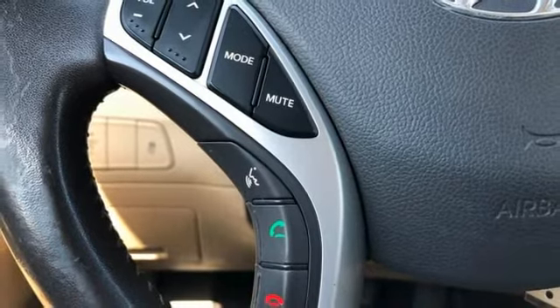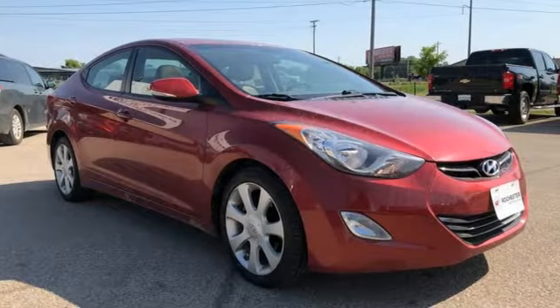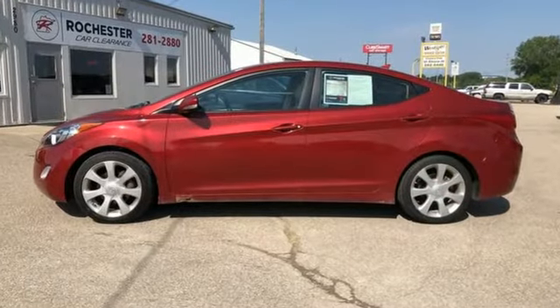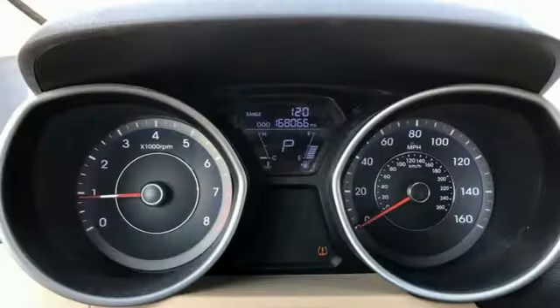Edmunds.com points out the Hyundai Elantra is often overlooked, but it's a roomy and well-built small sedan with surprisingly sophisticated road manners. It is a must drive if you're in the market for an economy car.